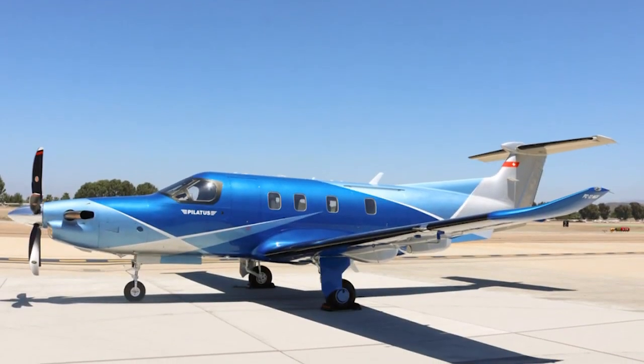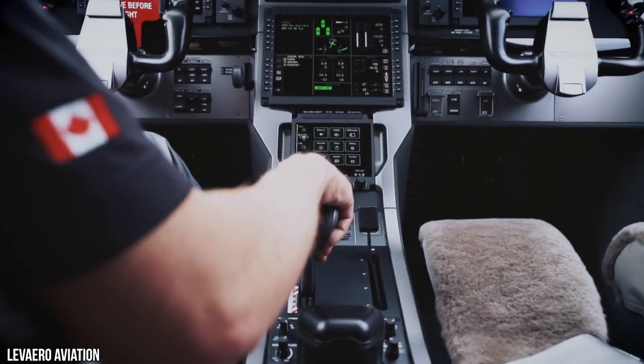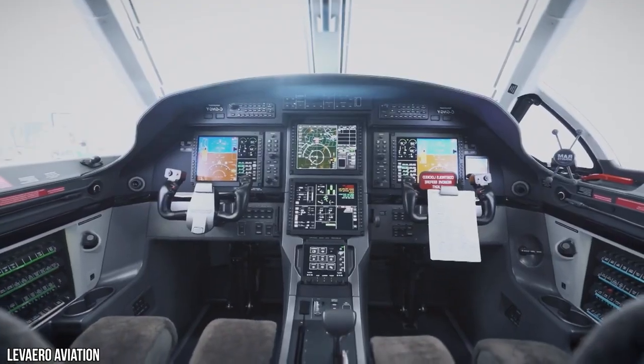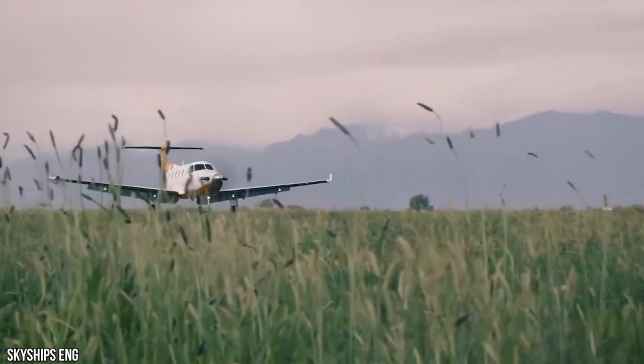The maximum range has been extended to 2,031 miles. The NGX comes standard with a Pratt & Whitney Canada PT6E-67XP with full authority digital engine control — a first for a single-engine turboprop.